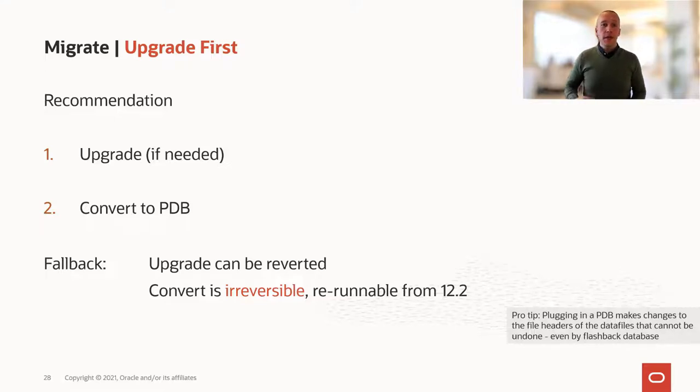If you need to upgrade your database together with your multi-tenant migration, it is a very strong recommendation that you first upgrade the database and then you plug in.